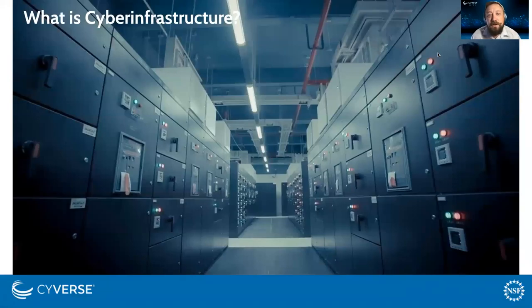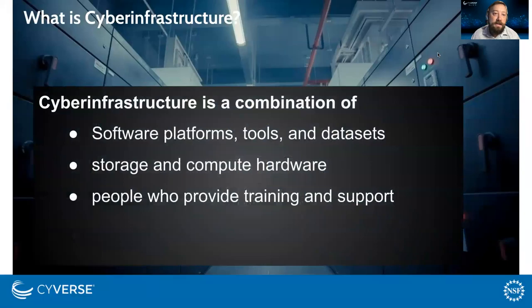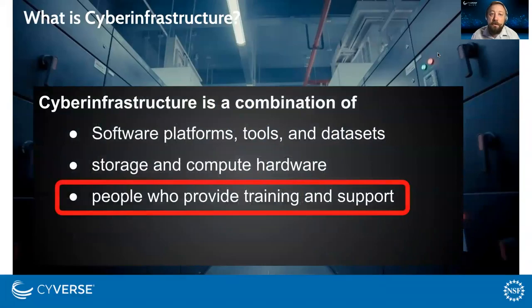When I think of cyber infrastructure, the first thing that comes to mind is a data center. But in fact, cyber infrastructure is a combination of hardware and software platforms, and critically it's the people who can provide training and support on how to use these things.